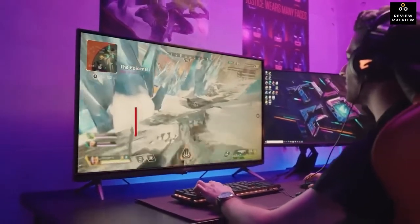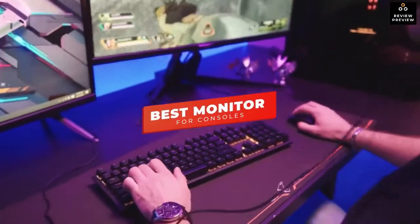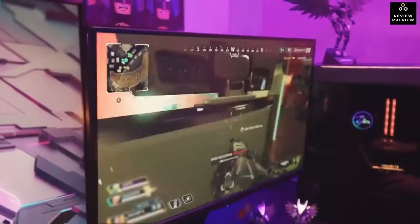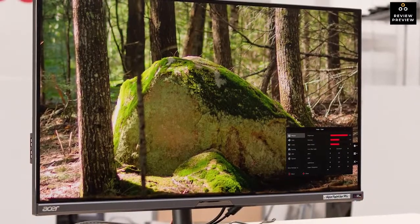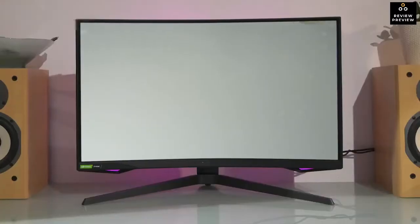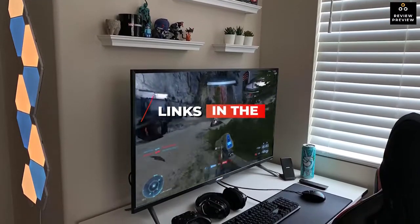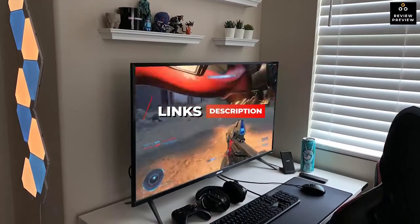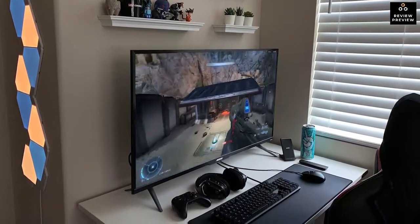Hey guys, in today's video we're breaking down the five best monitors for consoles in 2022. Through comprehensive research and testing, I put together a list of five products that will meet your specific needs, whether you're looking for the best price performance, picture quality, or a monitor for a specific use. I've included links in the description for more information and I'll try to keep it updated for the best prices.